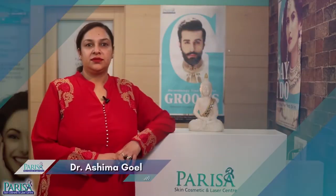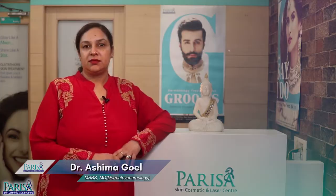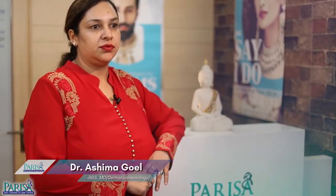Hello everyone, I am Dr. Ashima Goyal from Parisa Skin Cosmetic & Laser Centre. In this video, I will be talking about dermatology services for the grooms and in what all the ways they can benefit from these services months before their big day.